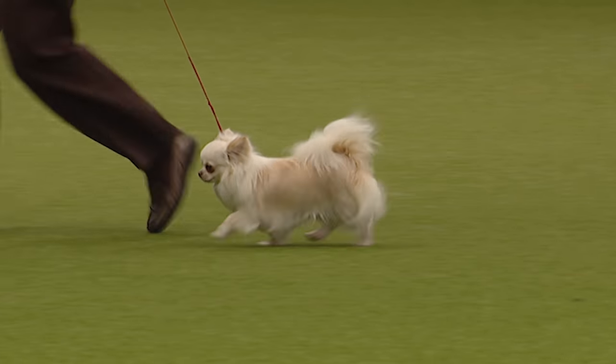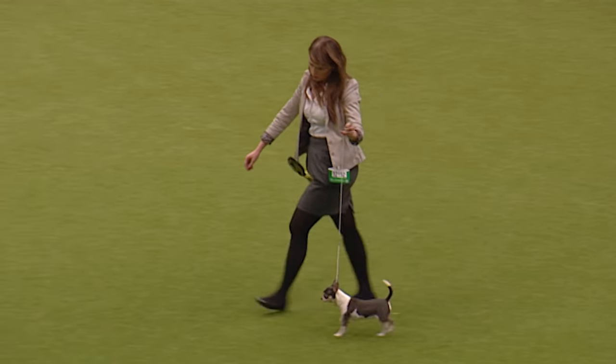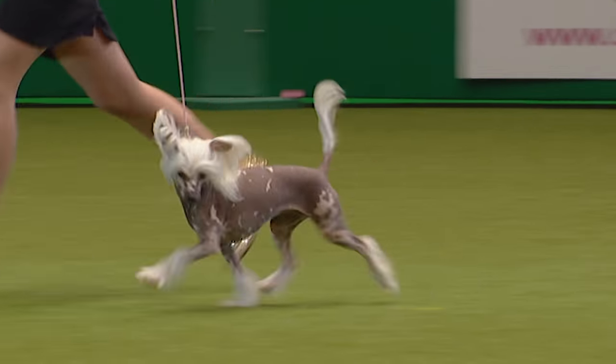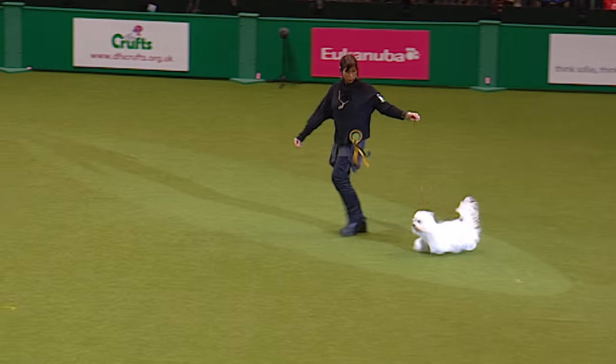Now we should be followed very soon by the smooth coat. What a wonderful top line on that one, coming in very smart. And there is the Chinese Crested coming in. I remember my daughter the first time she ever saw one of these saying, 'Oh look Mummy, it's my little pony!' Fantastic characters.